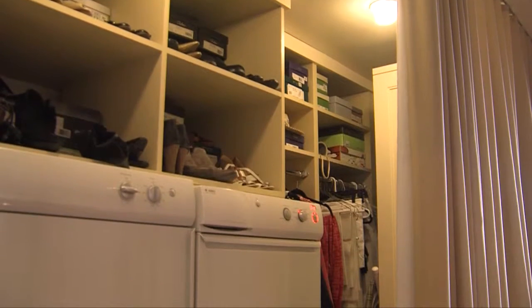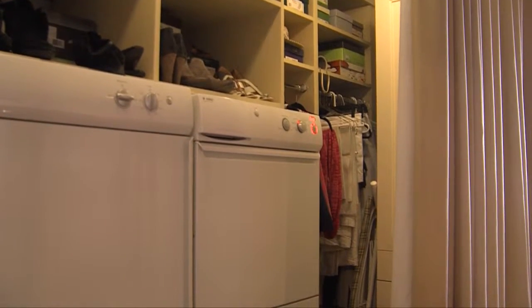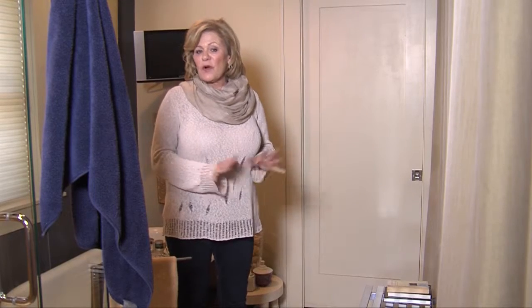Over here we have a feature that I keep draped off for privacy purposes, but it encloses the closet and all the washer and dryer functions. So all of that is right up here on the main floor where it's easy to get to.